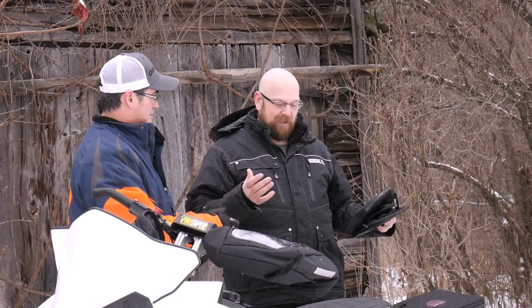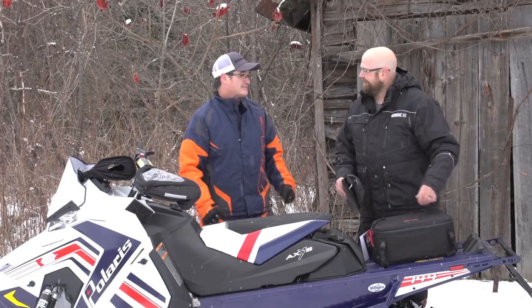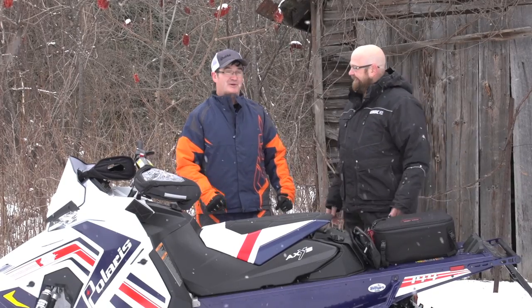Especially on these long trips, you want to know where you're going. Well, I usually don't — but that's where the arguments always happen, and that's always part of the fun of the trip.